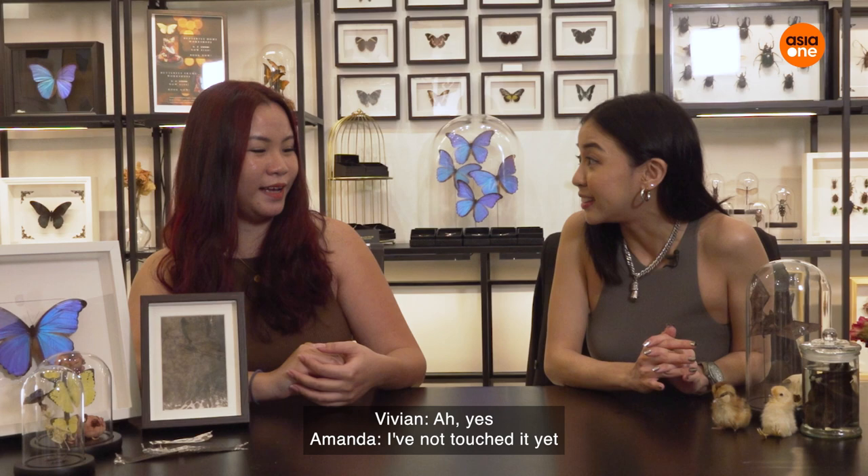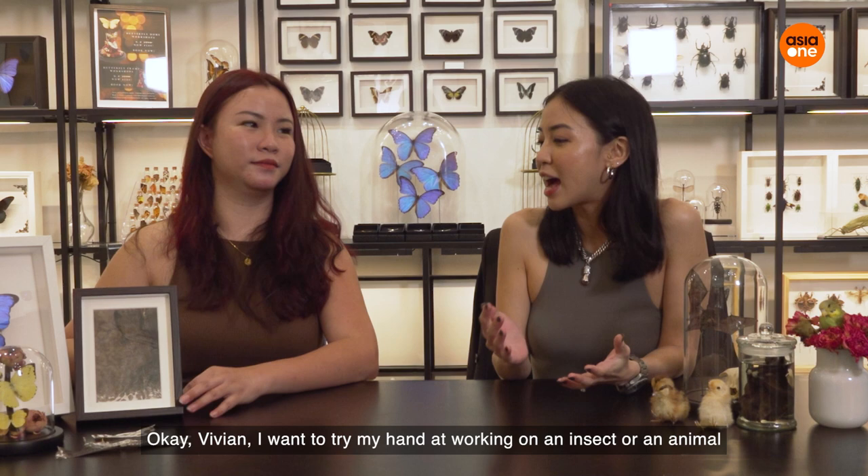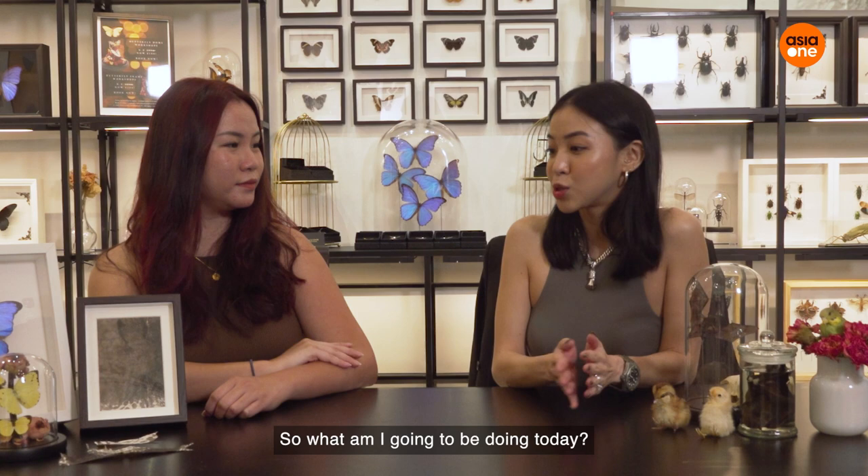I haven't touched it yet — I really want to touch it. You can try, it's really soft. It's their real fur. It actually feels real. So Vivian, I want to try my hand at working on an insect or an animal. What am I going to be doing today?